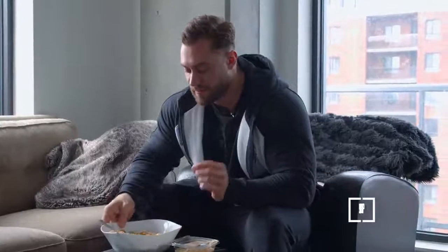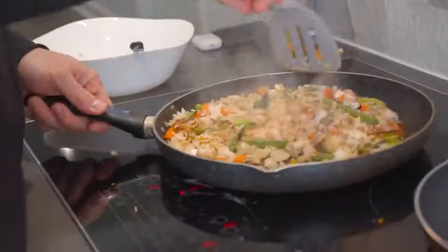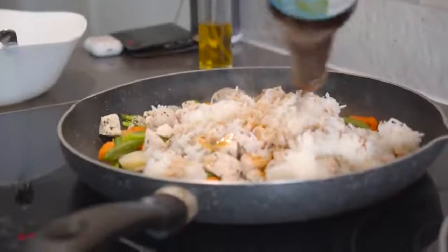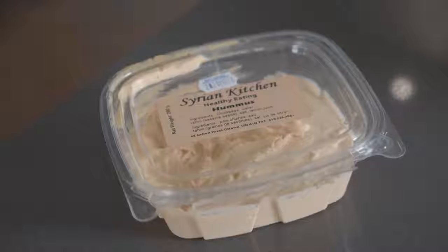Meal number four: some stir-fried vegetable medley, 180 grams of chicken breast, and 280 grams of white rice with coconut aminos fried in. Something I like adding when meals get a little boring is hummus — any hummus with tahini in it is my favorite. I just slab some on there, get a few bites with it, and it really helps the meal go down.